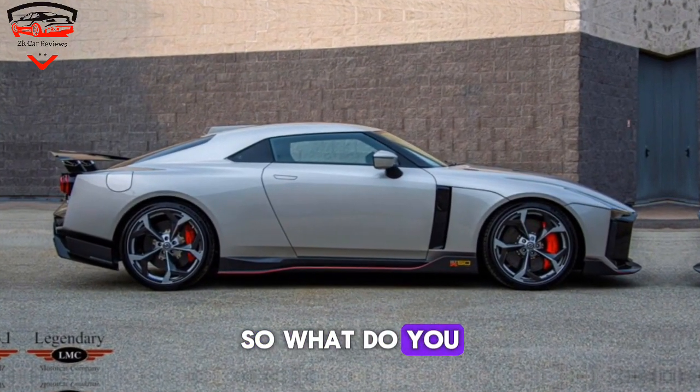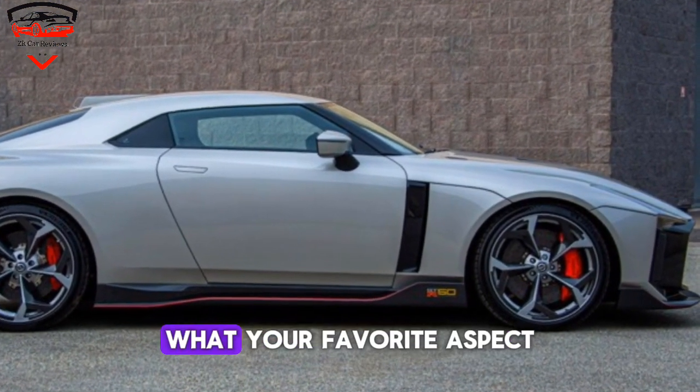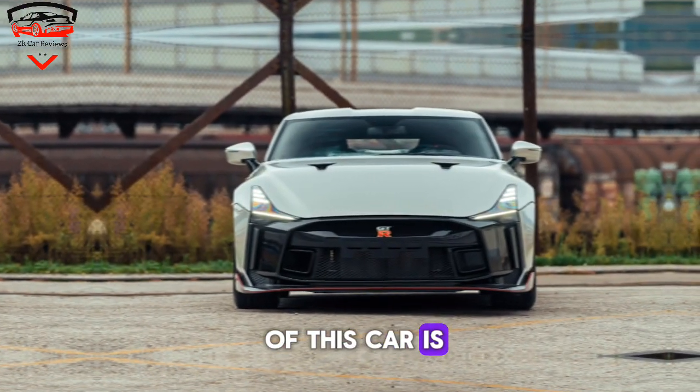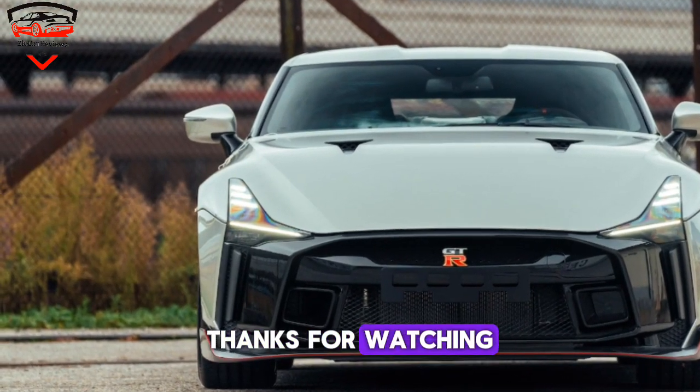So, what do you guys think of the Nissan GT-R50? Let us know in the comments below what your favorite aspect of this car is, and be sure to like and subscribe for more awesome car content. Thanks for watching.